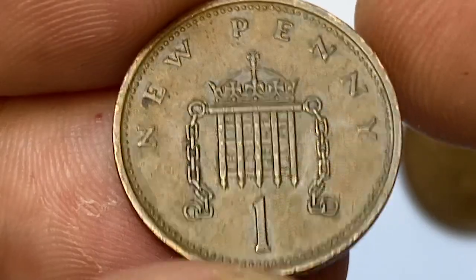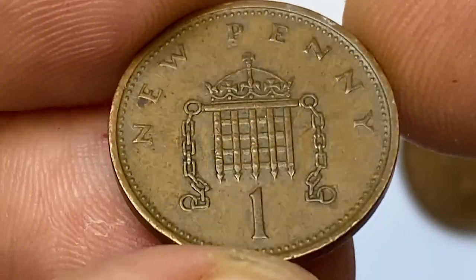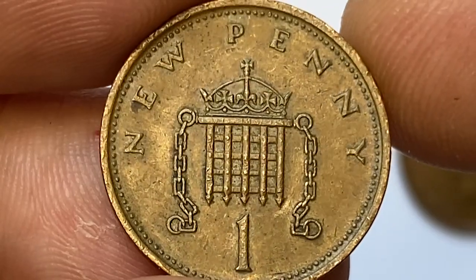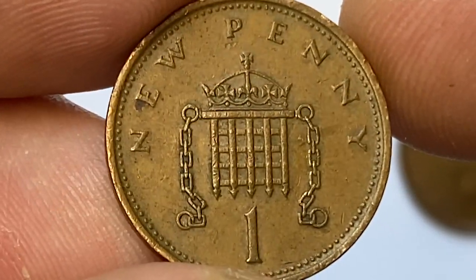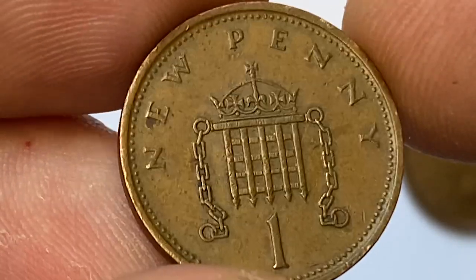The reverse side displays less wear compared to the obverse, but tarnish spots are bolder and badly impact the eye appeal by the letter 'E' of the face value. A small coconut brown patina shows up as well. The strike on the back side of the coin is sharp.